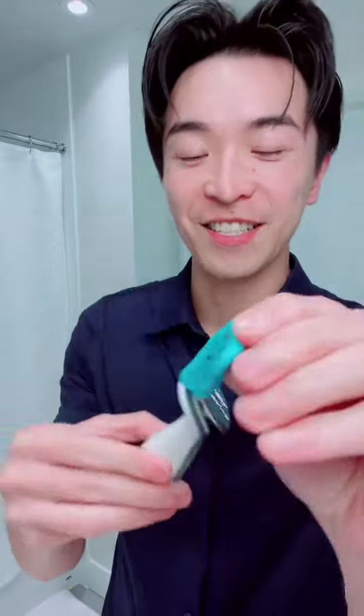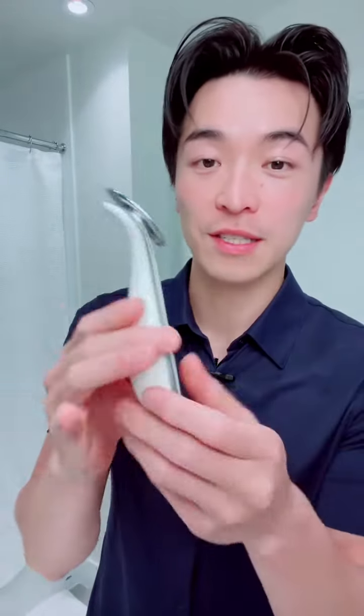And then this is my other gadget — I have another tool. This gives a variable pulse current, so it's also for my face. It's to brighten it up and tighten my face.